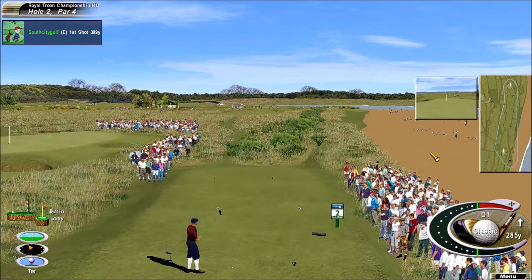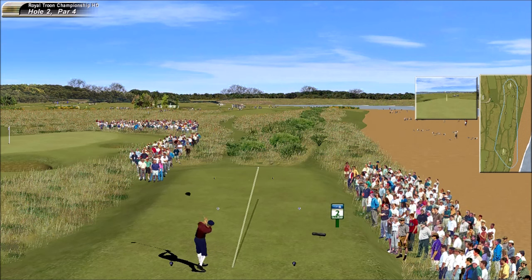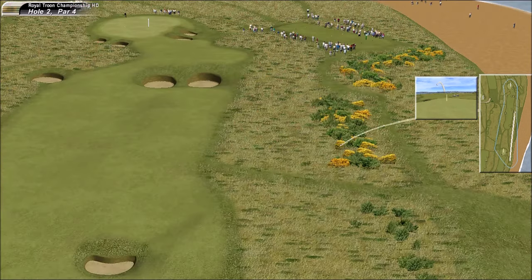He's on the tee of this par 4 that's played the second toughest. I'm saying he hits the fairway — I want to say he hits this fairway. Oh no, he didn't hit the fairway.